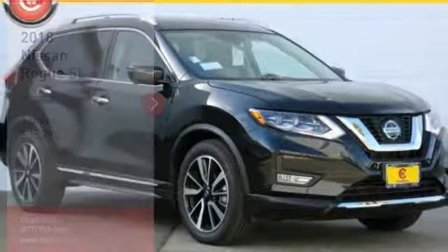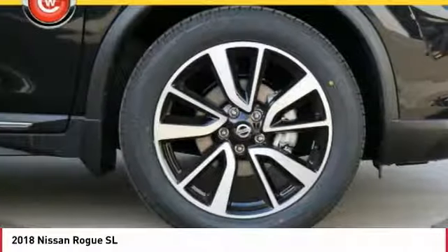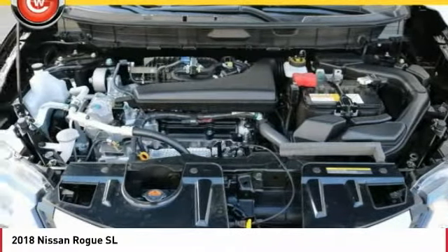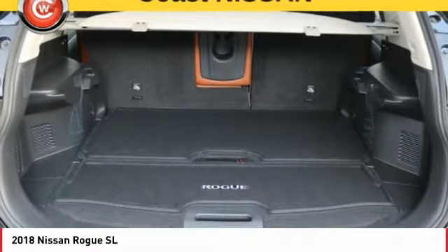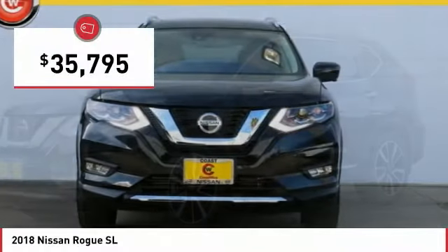We are pleased to show you the 2018 Rogue. The stylish Rogue gets 27 miles per gallon and still boasts nearly 58 cubic feet of cargo space. With a 5-star side impact safety rating and confident handling, the Rogue is more than you expect and everything you deserve, and is priced below $40,000.